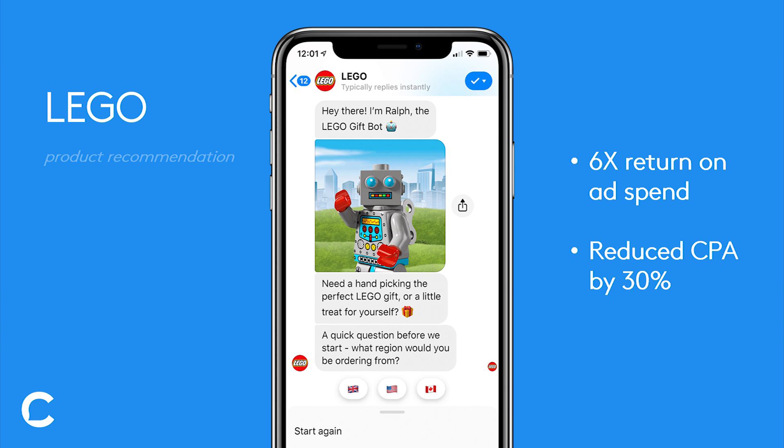Based on the responses to each of these questions, LEGO would use an algorithm to provide that product idea at the end of the quiz. Unlike a website, this experience was quick, fun, and engaging. It used cool things like GIFs and even a LEGO persona — a character named Ralph — to guide the experience.